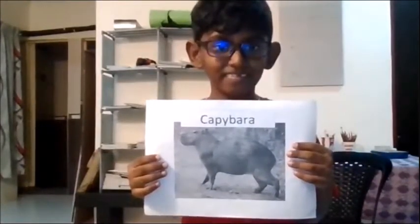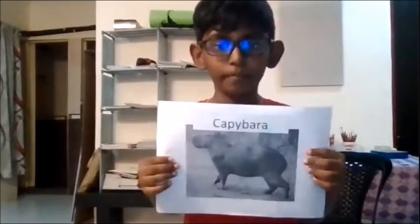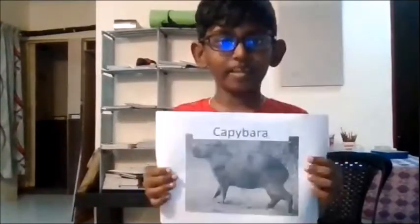Teacher Johan, how long do you think you can hold your breath? — About 30 seconds? Did you know that the capybara can hold their breath for 5 minutes? They can also live up to 15 years. Aren't they amazing?